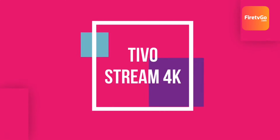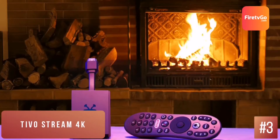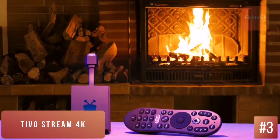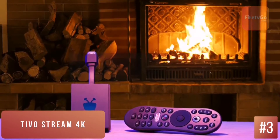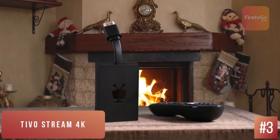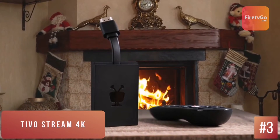TiVo Stream 4K – Best Midrange Option. TiVo Stream 4K is a great media streaming device that gives you all the power of Android TV. With some unique TiVo-inspired editions, the experience is a little more convoluted than the Chromecast with Google TV, but thanks to regular discounts, the TiVo Stream 4K is a great option for a guest room or den.